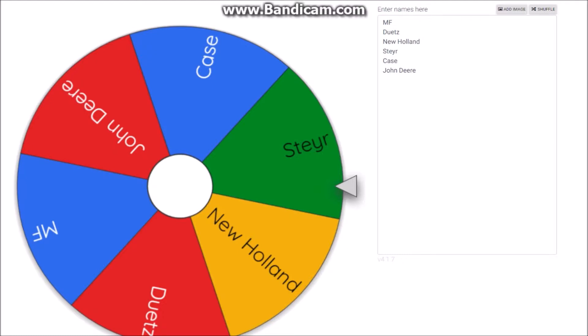So as you can see here I've got Case, Steyer, New Holland, Deutz, MF which is Massey Ferguson, and John Deere all in the wheel — those are the names of the brands of the tractors we're going to use for the Hyatt help. I'd really like to thank the two subscribers that did vote.